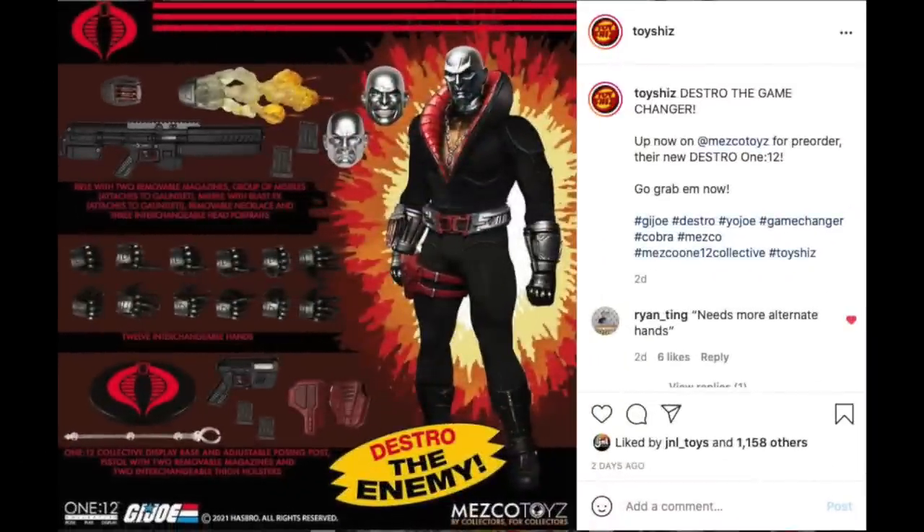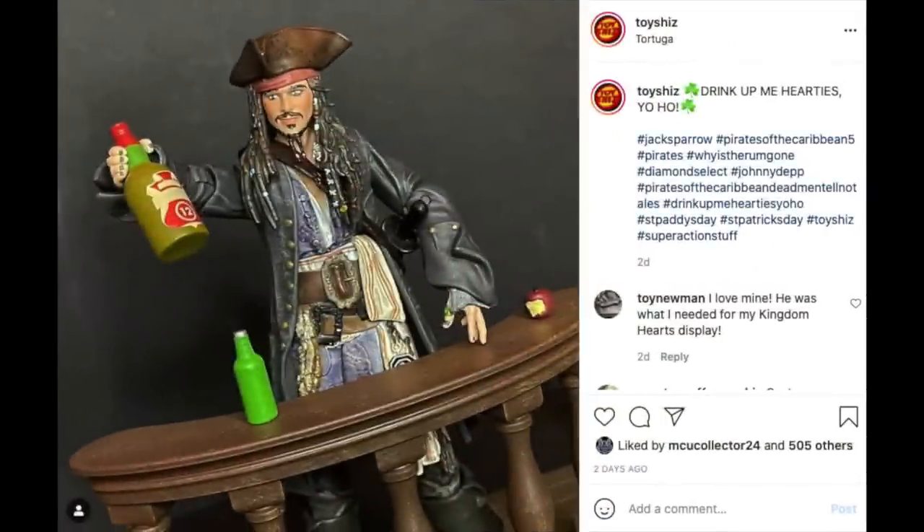Also up for pre-order now — I'll have a link below, and you can get it on Entertainment Earth with free shipping — the GI Joe Destro figure, 1:12 collection. He looks good. Not my cup of tea, I don't really collect GI Joe, but a lot of people are very excited for this figure, so if you need them, go and pre-order them.